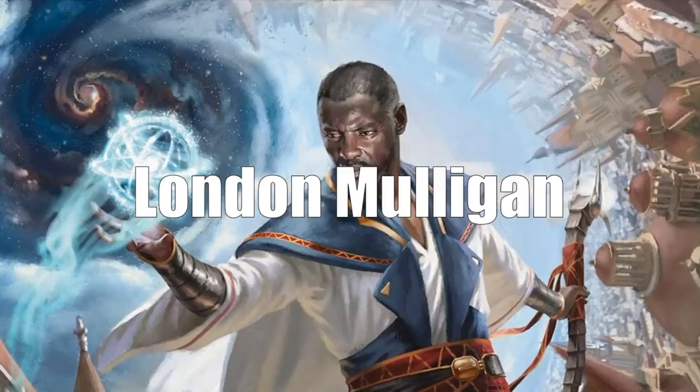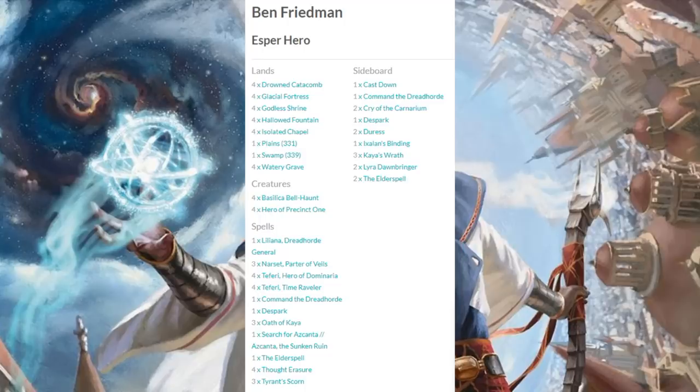Let's move on to Kansas City's Magic Fest and the Grand Prix event that occurred there. The winning deck is Esper Hero — some people would call it Esper Super Friends. I wanted you to take a look at the deck that won the whole thing first. You see a lot of new cards from War of the Spark here; this deck couldn't exist without that set. A lot of Super Friends decks are doing very well right now — not just this version, but the Jeskai version has been very popular as well.